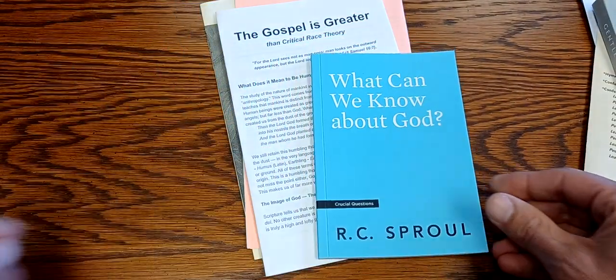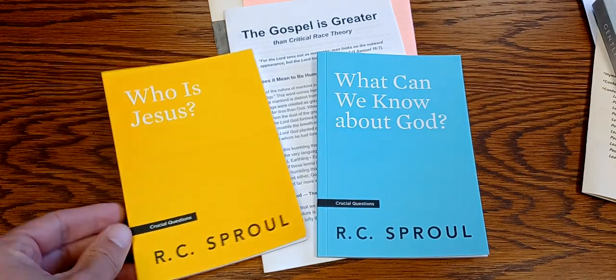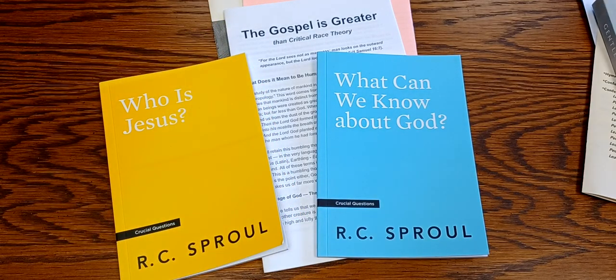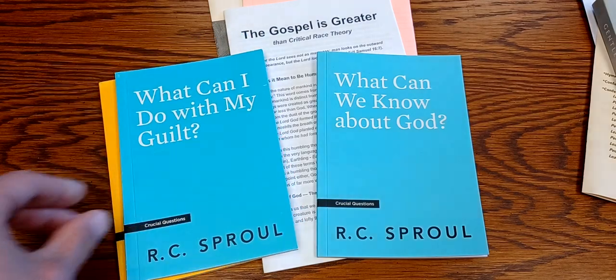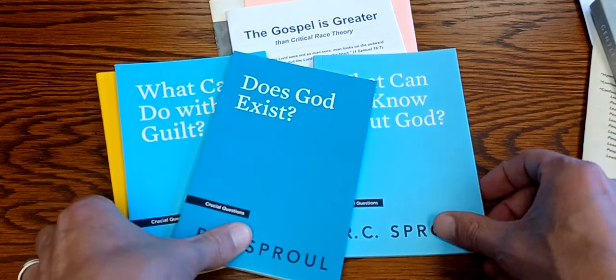This isn't the only book we do though — we give away these ones sometimes. These are pretty cheap, done by Ligonier and R.C. Sproul. I think these are about $2.99 or $3.99 each, so they're pretty well priced for giving away in bulk. I think that's a good option.